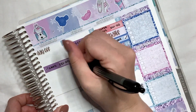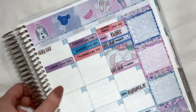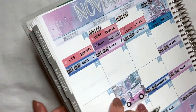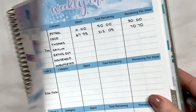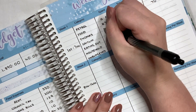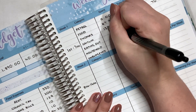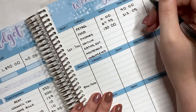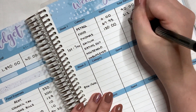Moving on to Thomas's allowance — we had the £30 he gave me towards the calendar, and then the £100 for debt. Altogether he spent £130, and with a budget of £200 he still has £70 remaining. We don't break that down per week.